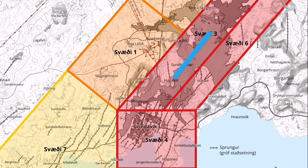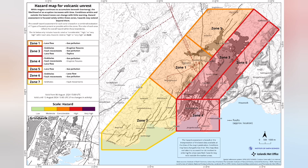The hazard map and risk assessment remain the same as before — this is what the Icelandic Meteorological Office is asserting in their latest update. I have described what they said and added my own analysis and information.